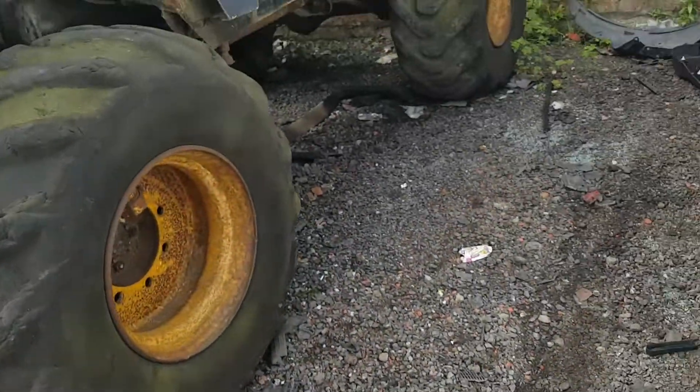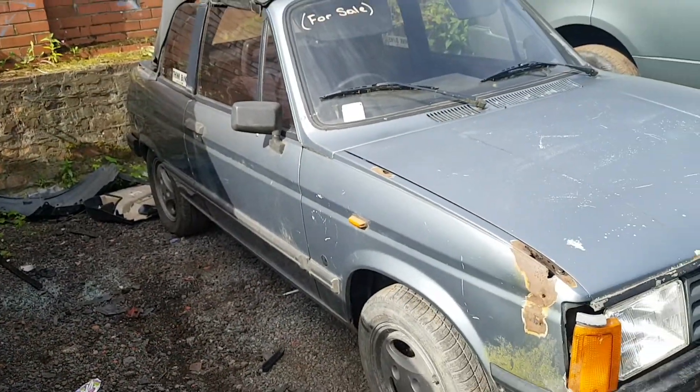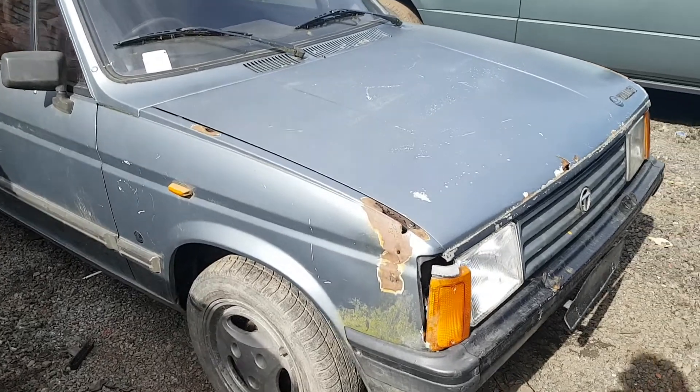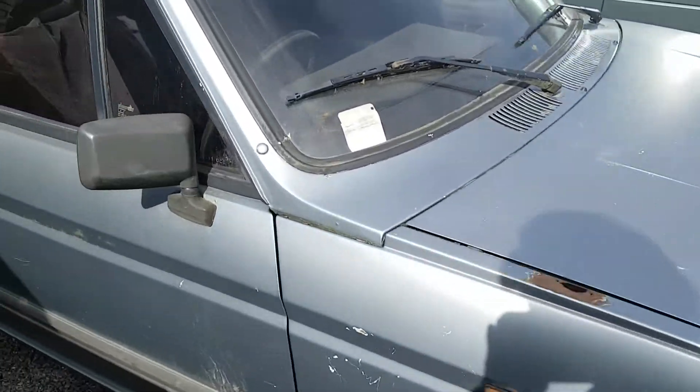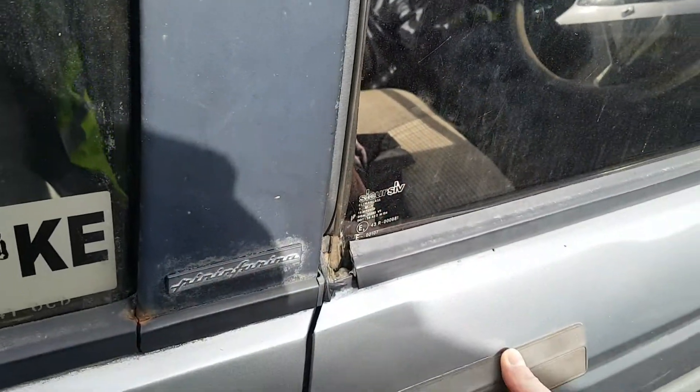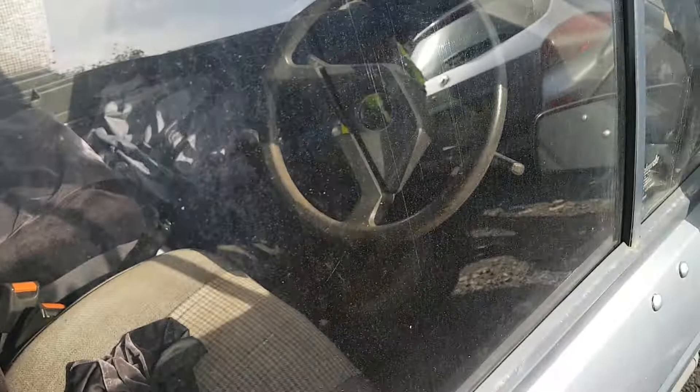And then here's something really rare — a Talbot Samba Cabrio. Looks like the front wings need a lot of work and it needs a new hood. Interior doesn't look too bad under the covers.